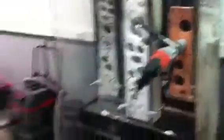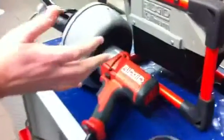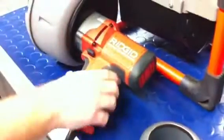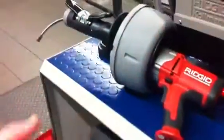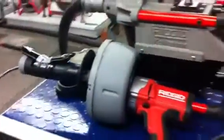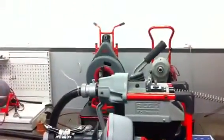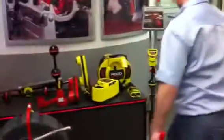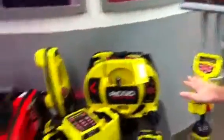Moving further around the room, this is some of the really great equipment that they've recently brought. This is a brand new machine, the K45. It's for cleaning out pipes — so if you've got a blockage in a pipe, this is ideal for that. We've got some inspection equipment here as well. These are for inspecting underground, just to see what's beneath you.